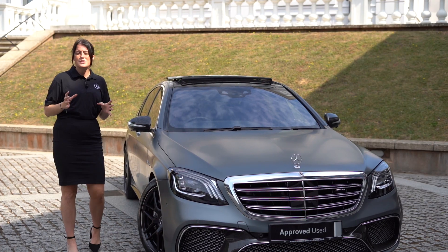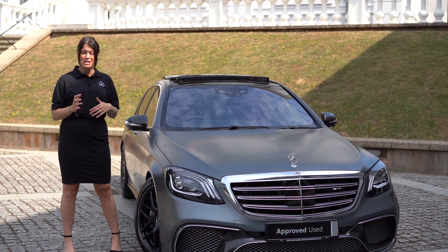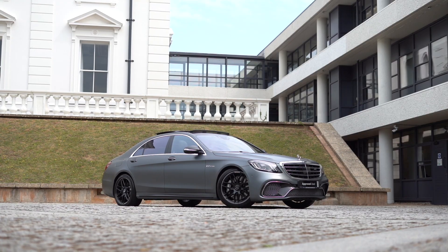We carried out the full used car prep for this S65 back in May and we've also MOT'd the vehicle this month. This means that if you do buy it before the end of June, you'll get a full 12 months MOT.